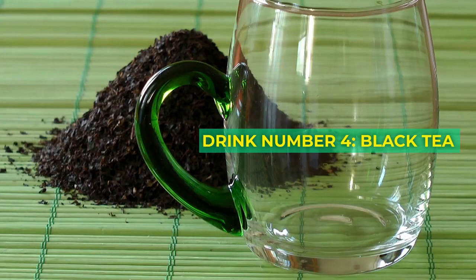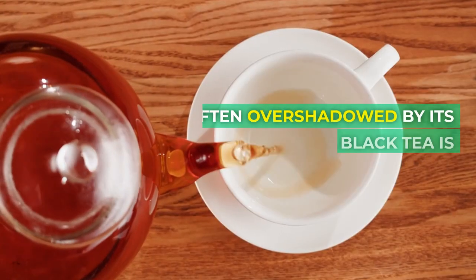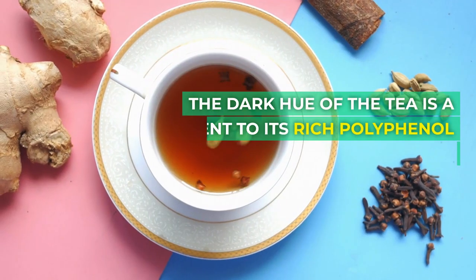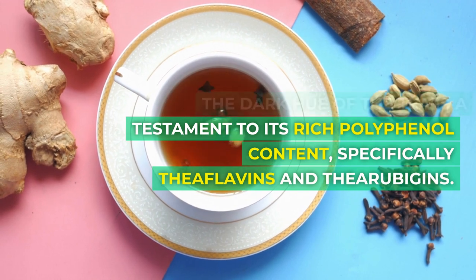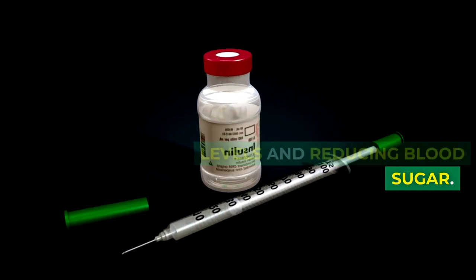Drink number 4: Black Tea. Venturing into the aromatic world of tea gardens, we find another gem — black tea. Often overshadowed by its green counterpart, black tea is a reservoir of health benefits. The dark hue of the tea is a testament to its rich polyphenol content, specifically theaflavins and thearubigins. These compounds have shown potential in improving insulin levels and reducing blood sugar.